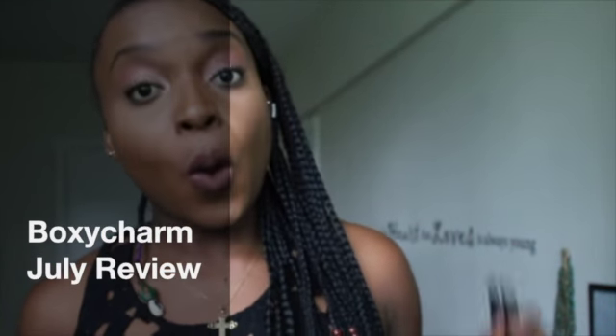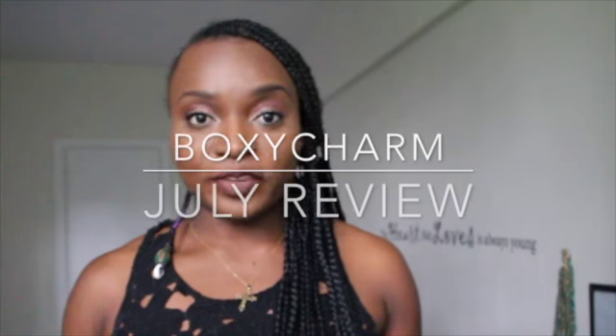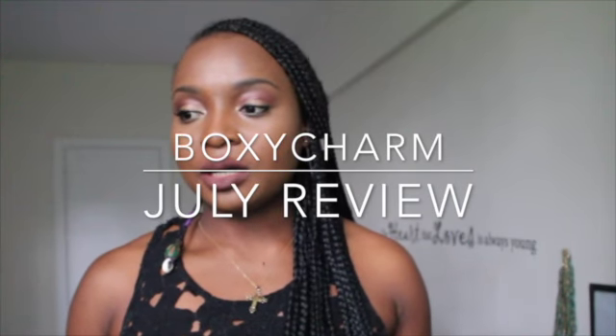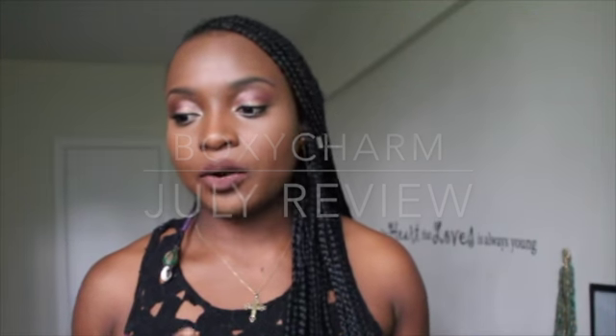Hi everybody and welcome back to my channel. So today is going to be another BoxyCharm video. It's going to be a tryout, makeup and review of the products because I already opened it and I used the products I received this month and some from past months to achieve my look today. I just wanted to share with you guys how it looks on dark skin.